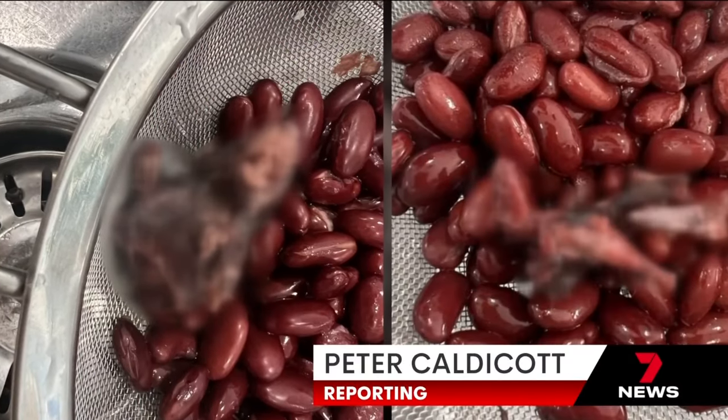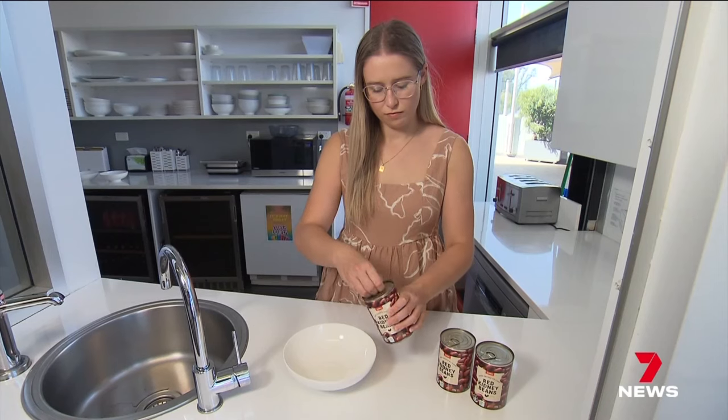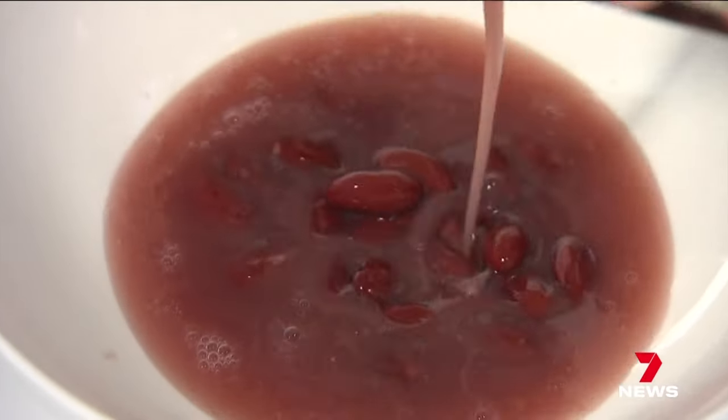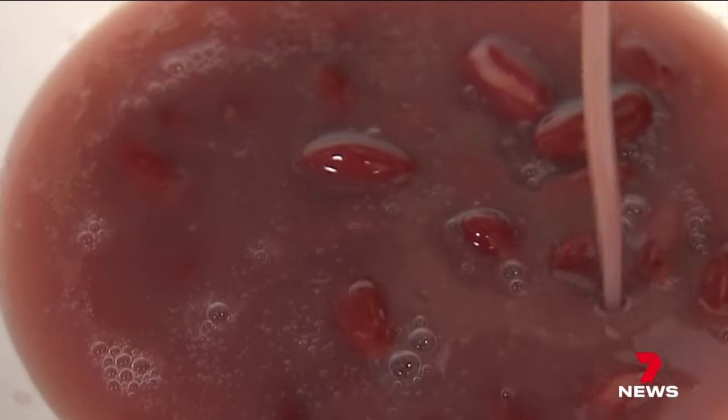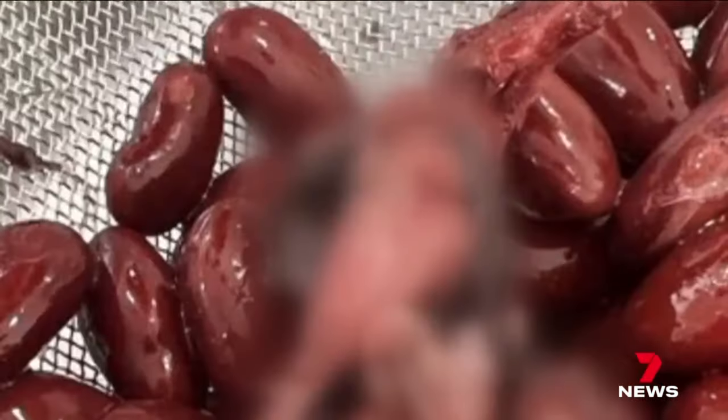Not one, but two gruesome discoveries. Earlier this week, Lauren Whitburn was making a Mexican dish when she opened a can of Coles home brand beans. She saw a rat claw — not just a rat claw, but a tail, hair, bones, and flesh. It was honestly just quite disgusting.